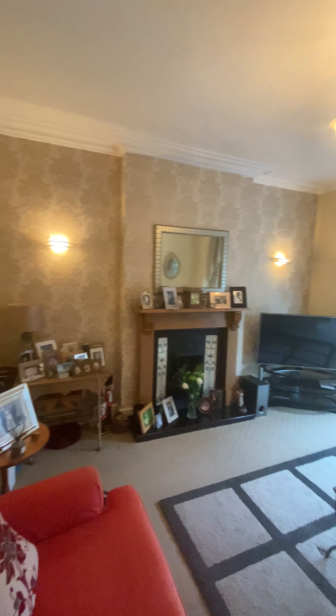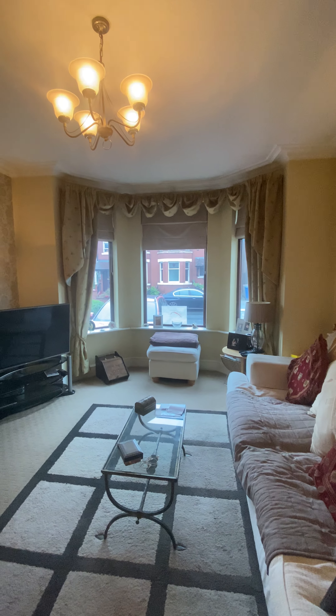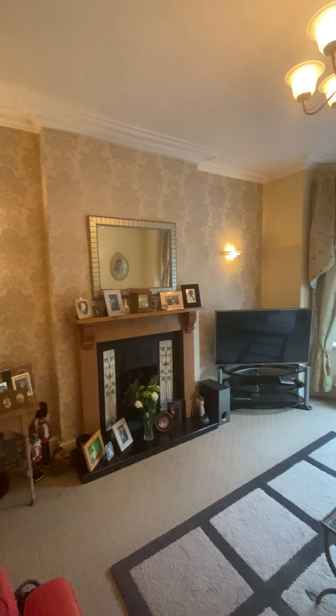Rolling into the right you can see the family-sized lounge. A lovely thing about these properties is the really nice high ceilings with coving around the top, and a fireplace which acts as an excellent focal point for the room.